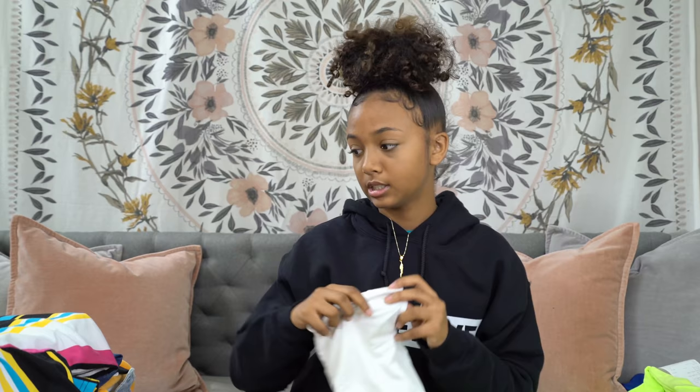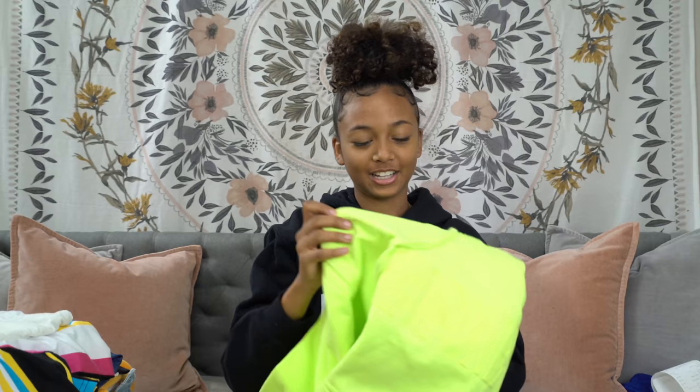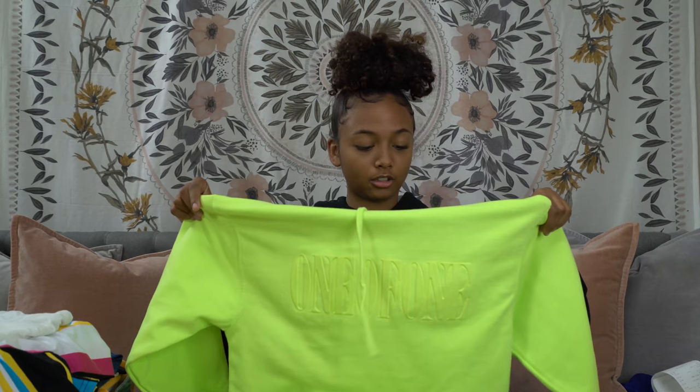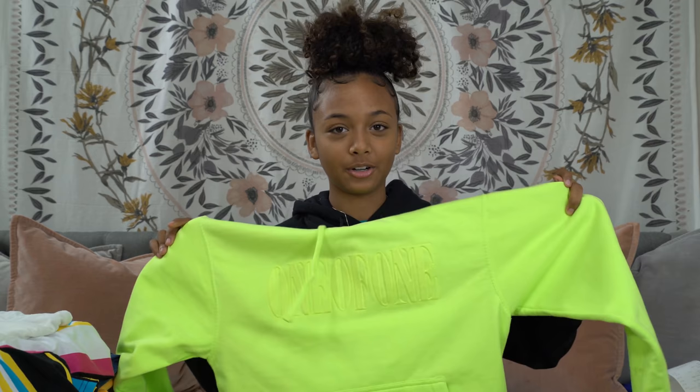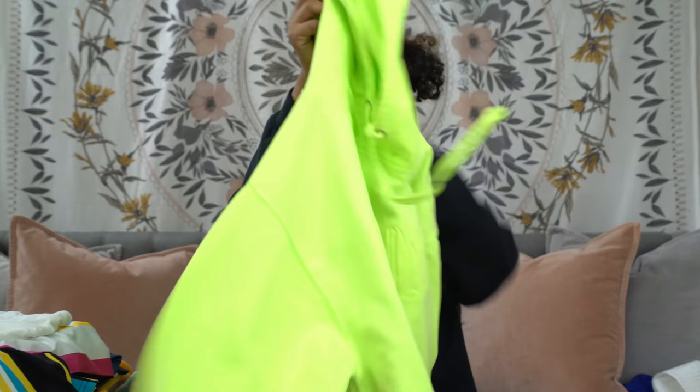And last but not least, probably my favorite thing ever — this neon yellow-greenish hoodie from Liza Koshy's merch table in California at VidCon. I absolutely love it, it's so comfortable and it's like the most highlighter green color in the world. It says 'One of One' on the front and on the back it also says 'One of One.' I absolutely love this hoodie, it's to die for.